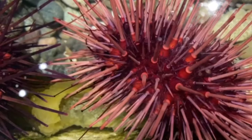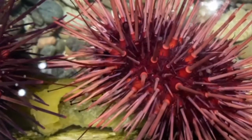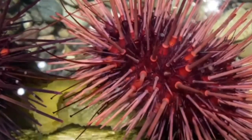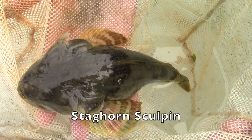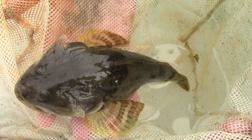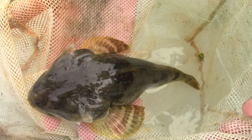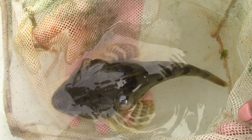Other animals have spines that make them harder to eat. Spines can also be used to make the animal appear larger in hopes to discourage predators. When it feels threatened, the staghorn sculpin flares out its gill covers, displaying two spines. This behavior makes the fish appear larger and makes it more difficult to swallow if attacked.